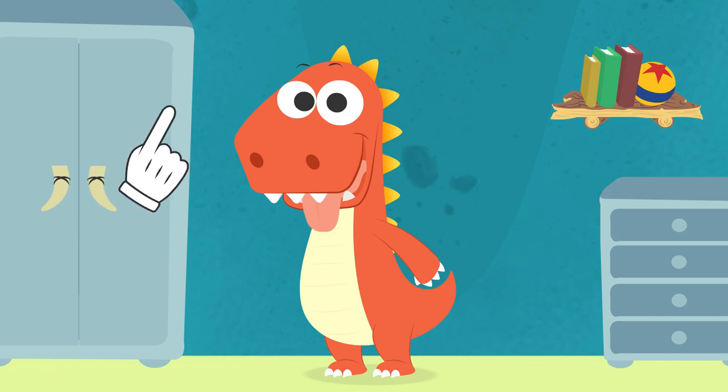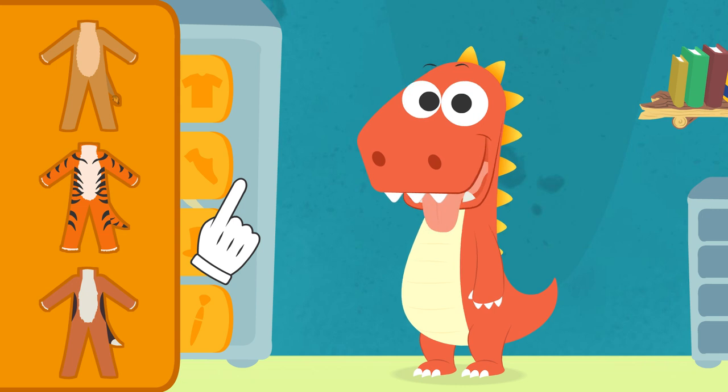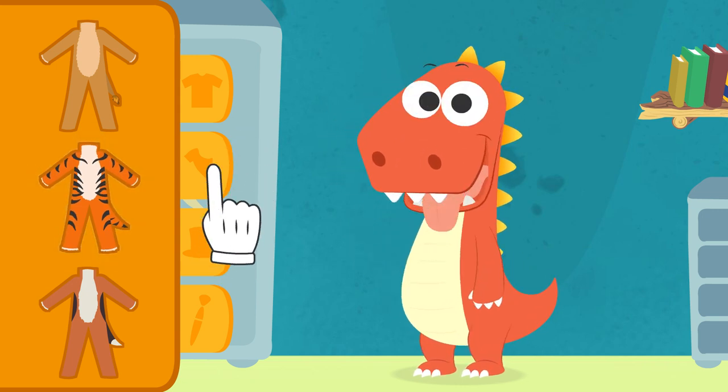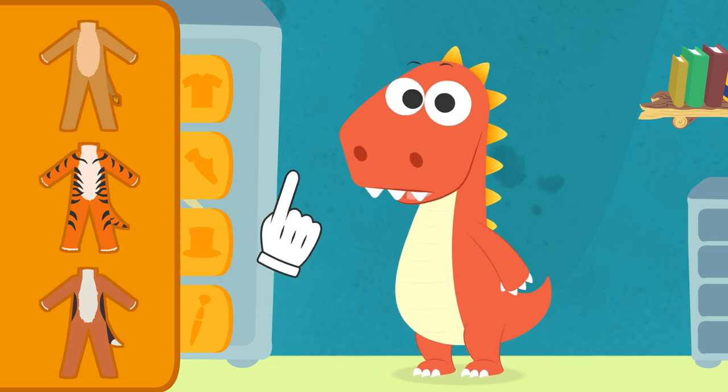Let's see if we've got anything we can use in the closet. Here's the main costume — it'll keep you really warm. But, Eddie, if you wear that costume, the puppy is going to think you are a tiger, and we don't want to scare him.